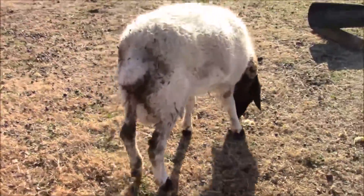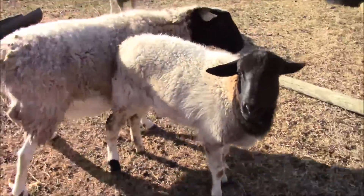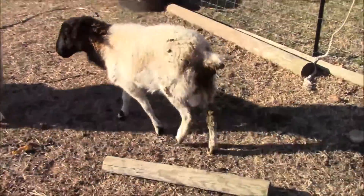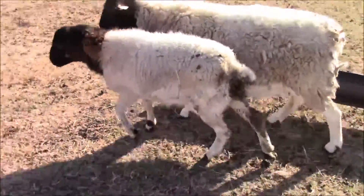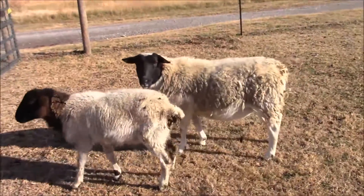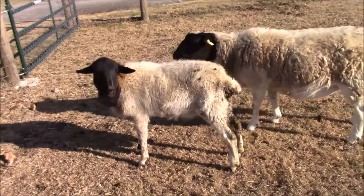You can see how he's got the dingleberries. He's been like that for about two weeks now. I was hoping it would pass and clear up, but it hasn't — it stayed the same, so it was time to treat him. You can see how much smaller he is than that ewe, and she's definitely pregnant. He's only about 10 months old and he's got the job done.